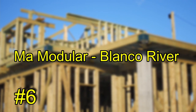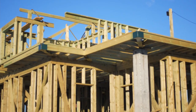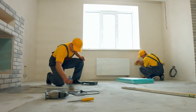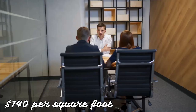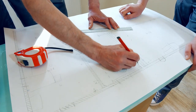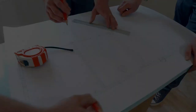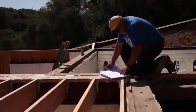Number 6: Ma Modular Blanco River. The design/build firm KRDB founded Ma Modular to make modern designs accessible and affordable. Their prefab modular homes start at $140 per square foot, and each project is all-inclusive — the house comes fully outfitted with plumbing, electrical fixtures, and appliances when delivered to your site. Design, engineering, specifications, delivery, and installation are all handled by them; the only thing you need to do is arrange the location.